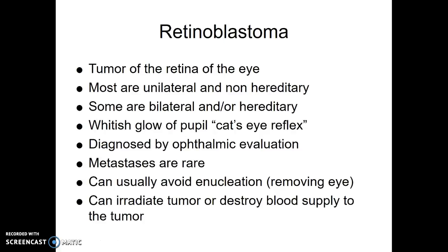Retinoblastoma is a tumor on the retina of the eye, usually found in infants or very young children, most often on one eye, but it can be both. Most cases just happen, but there can be a hereditary cause. What you see is a whitish glow to the eye — they call it cat's eye reflex — because you don't see the normal red reflex since the blood vessels in the retina are replaced by tumor.